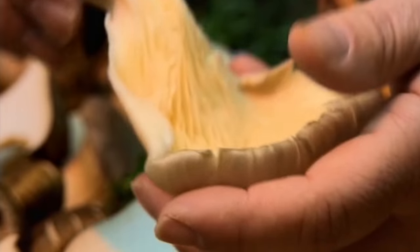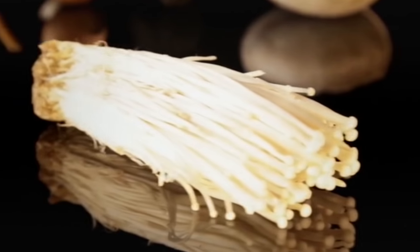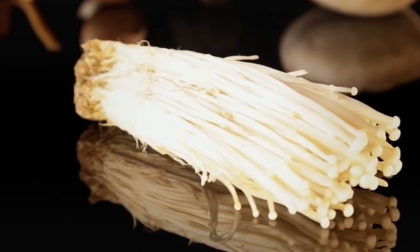Although also found wild, oyster mushrooms are more commonly cultivated, along with a similar type, the enoki. Their delicate taste is great in salads and soups.